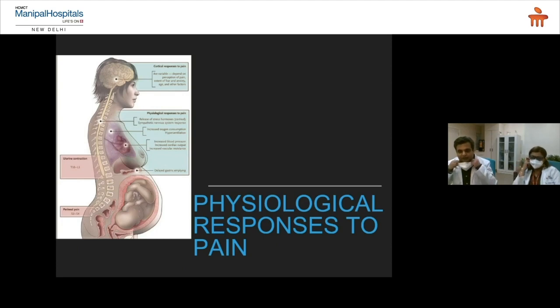Everybody has a different perception of pain — a pain which is severe for you may be mild for me, or vice versa. But apart from just perception, pain also has physiological responses in the body. In the heart, it causes an increase in heart rate and blood pressure, creating an increased burden. Similarly in the lungs, it causes increased breathing and increased oxygen consumption, so less oxygen goes to the baby — a negative effect on the baby if you have troubling pain. Epidural will help with that.